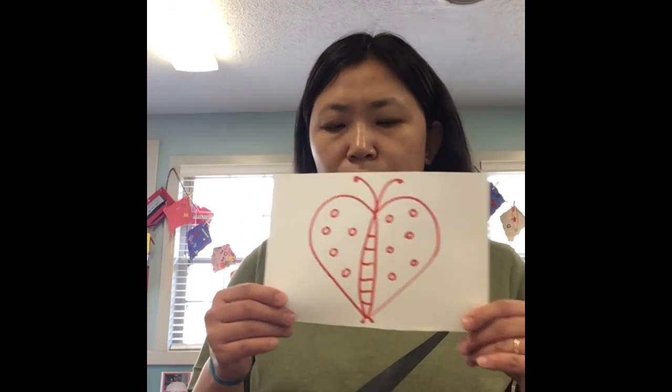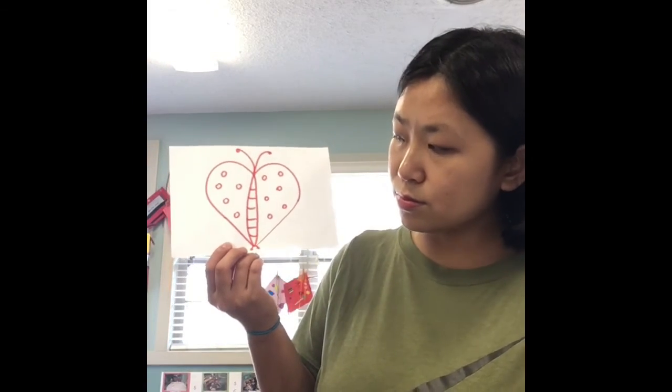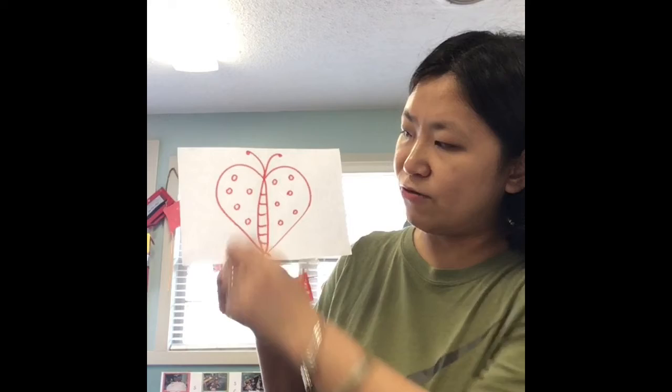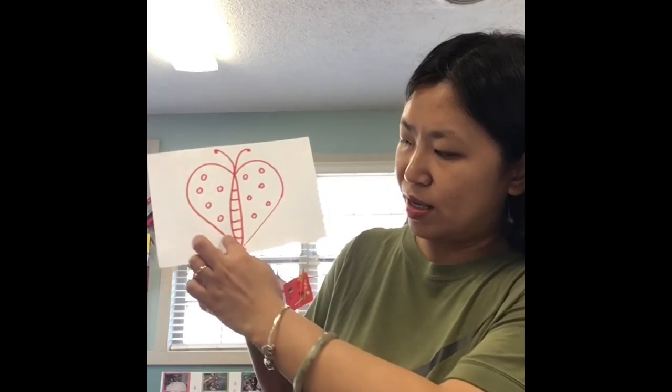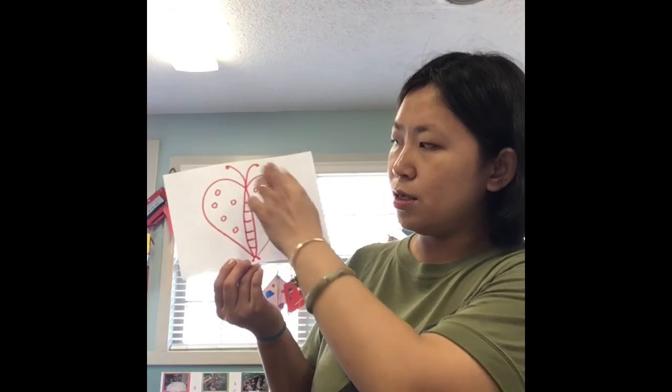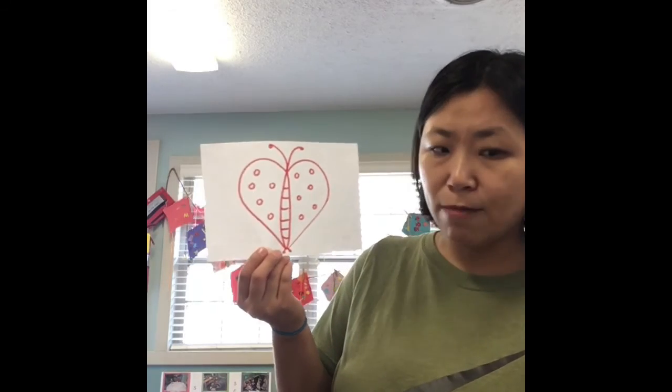Now we are going to look at the last picture. This is the butterfly. What shape can you see in this butterfly? I see some little circles for patterns, for designs to make the butterfly pretty. What else did you see? I see a big heart. So in this picture, we can see little circles and a big heart. Good job, guys! Good job for learning shapes with me. Thank you for watching my video and thank you for all your support. I'll see you next time. Bye!